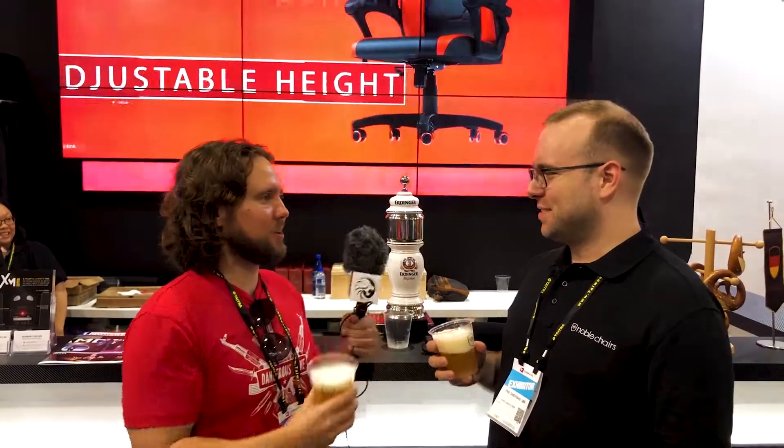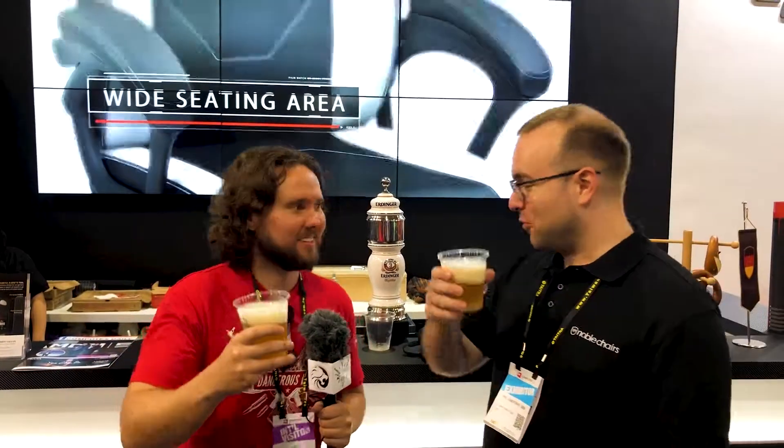I'm going to thank you properly with the cold clink of the glass. Prost! What does it mean? Prost — good times ahead. For health! Check out the Noble Chairs range on EVE Tech's website. All this stuff should be available very soon. You don't want to miss it. Prost!